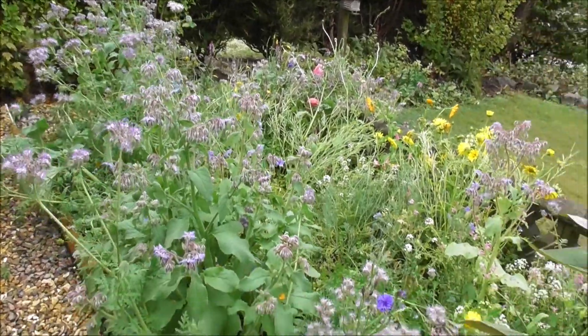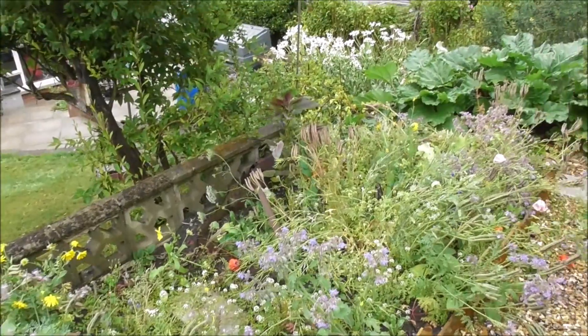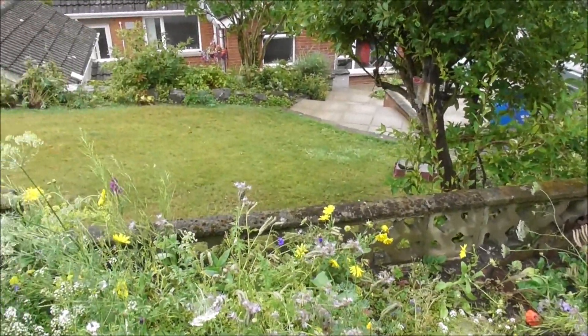We've had gales and heavy rain. As you can see, it's knocked down an awful lot of my wildflowers, but what can you do? The ground needed rain.